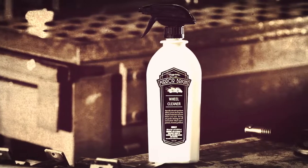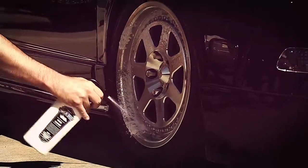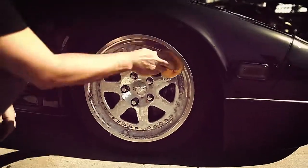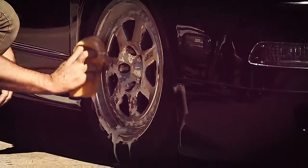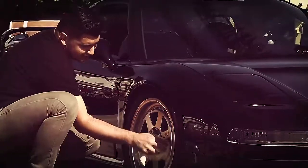Mirror Bright Wheel Cleaner is a sure bet for cleaning all wheel types including chrome, coated, painted, polished, and aluminum. Specially selected ingredients deliver potent cleaning, dissolving dirt, grime, and brake dust. Strong yet gentle, the pH-balanced formula is safe on all wheel types and brake parts.